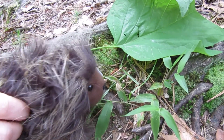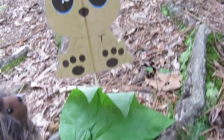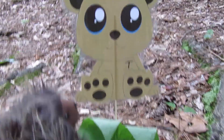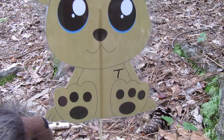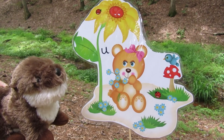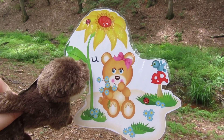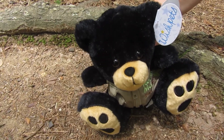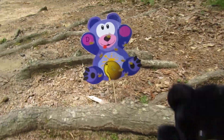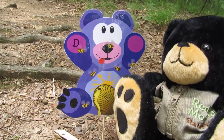Look at this amazing tulip poplar leaf. Oh, and a clue. Where's the letter? Looks like letter T. You're right. Look, here's another clue. Looks like the letter U. Do you see a purple bear? I think it's a clue. It is. Look, it has the letter D.